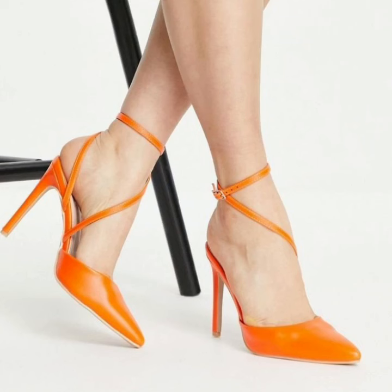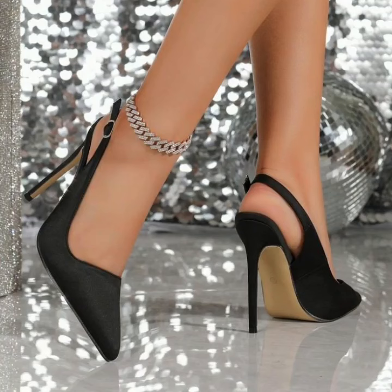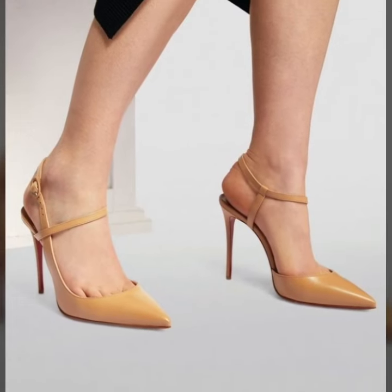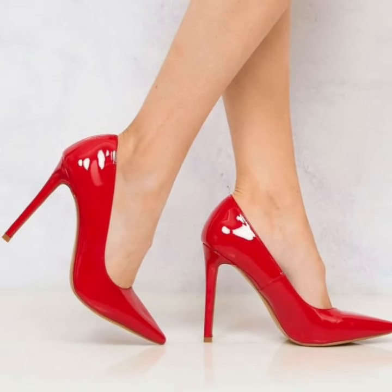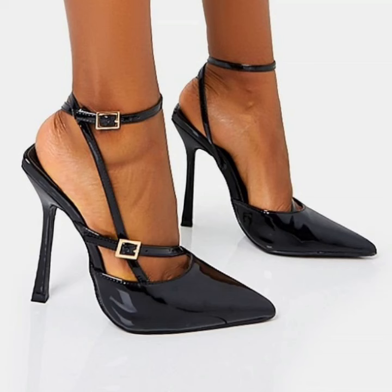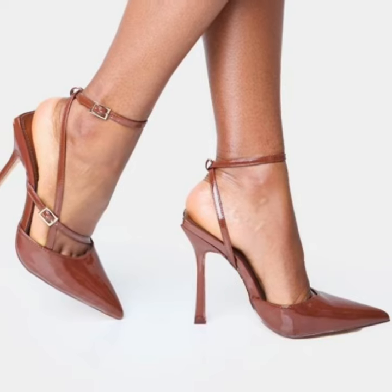Hi friends, welcome back to my YouTube channel. Today we'll see in this video smarter pencil heel pumps ideas — probably some attractive ones. You will see unique office wear, party wear, evening wear, and wedding wear trend pencil heel pumps ideas.